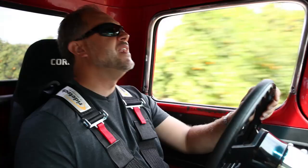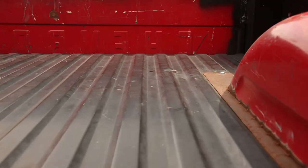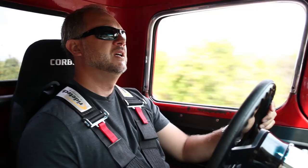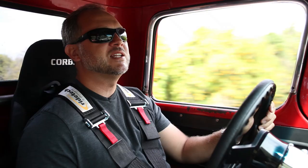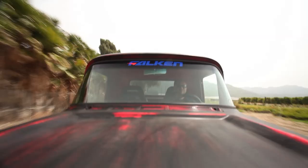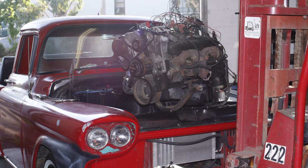This is a 1959 Chevrolet Apache pickup truck. It was never meant to go around a corner. It was never meant to stop great. It was never meant to do anything well but haul a bunch of crap on your farm from point A to point B. This is the truck you put manure in, wood blocks, anything you had, and took it wherever you needed to go. Wes saw this truck, liked it so much that he sold his relatively new Toyota pickup to turn this into his daily driver.